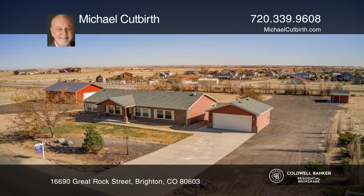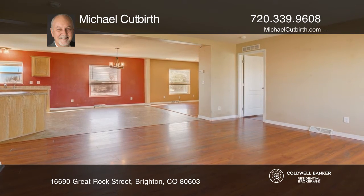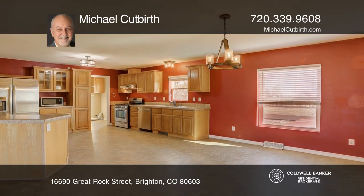This four-bedroom, two-bath home on a 2.3-acre corner lot offers wood floors and a living area accented by newer double-pane windows, allowing natural light throughout.